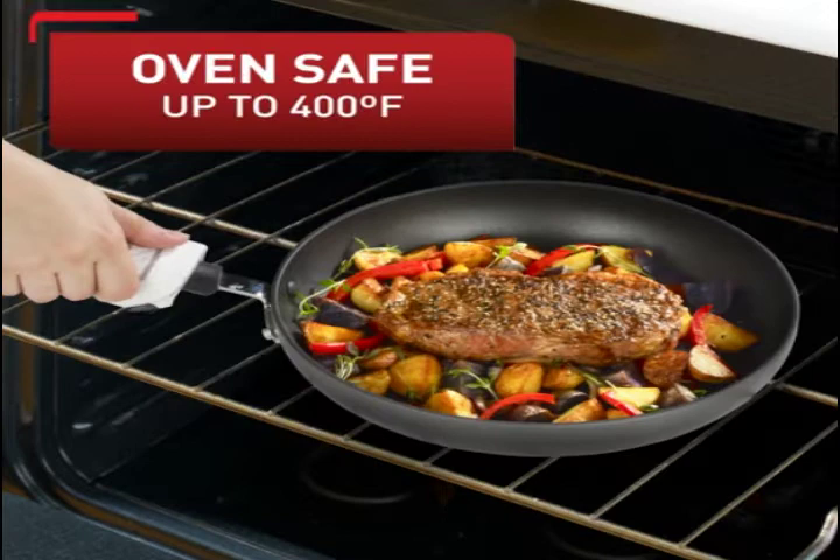T-Fal's Heat Mastery System is a 3-ingredient recipe for perfectly delicious cooking results every time: superior and longer-lasting non-stick coating, an anti-warping even heat base, and patented Thermal Spot technology.